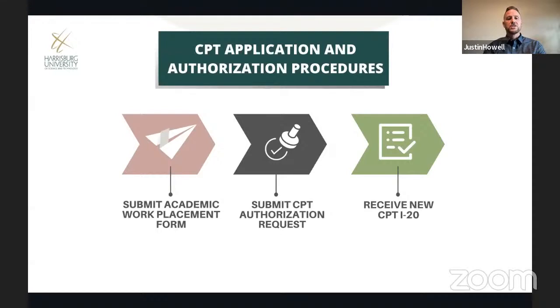Once you've been accepted to the university, you will need to go through the CPT application process before your CPT I-20 can be issued. At Harrisburg University, that process includes first submitting the academic work placement form — a short form that you and your employer fill out together and submit to the university registrar. They will verify that your job description aligns with your degree program. Once approved, you can submit your CPT authorization request to the international student office.